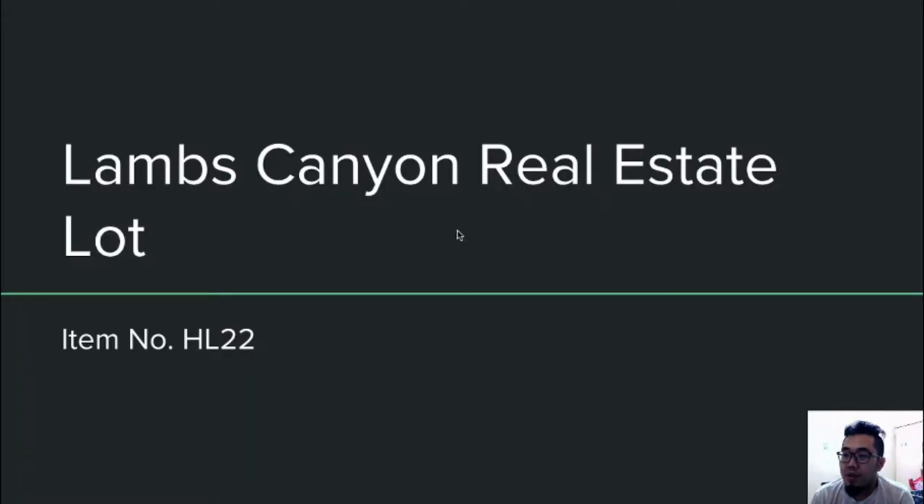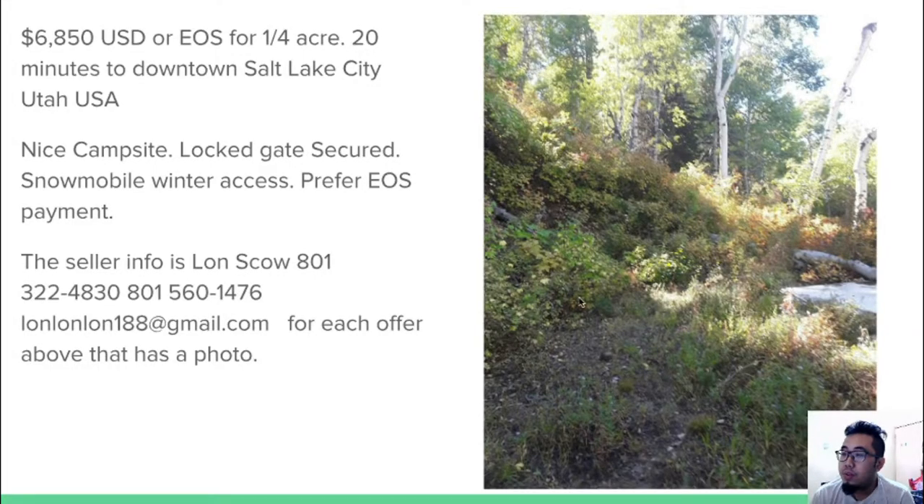The next item is a Lamps Canyon real estate lot, item number HL22. It costs 6,850 USD or EOS and is only 20 minutes from downtown Salt Lake City, Utah, USA. It features a very nice campsite, a lock-gate secured entrance, and no mobile winter access. The owner prefers EOS.